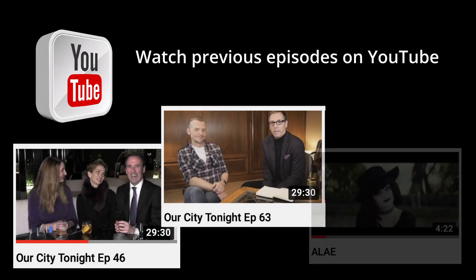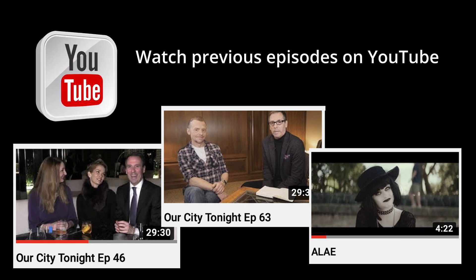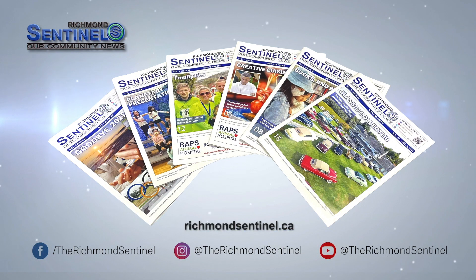Don't forget to check out past episodes and individual interviews all on the Our City Tonight YouTube channel. The Richmond Sentinel — providing news, entertainment and human interest stories in print and online.